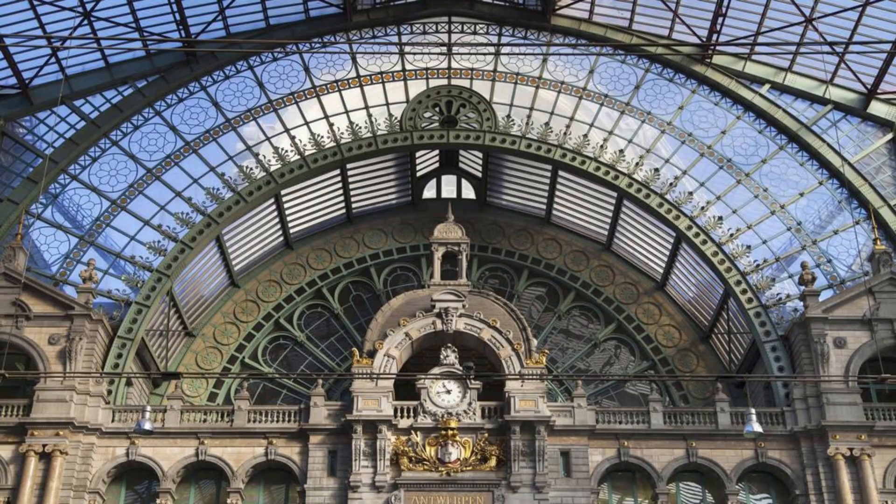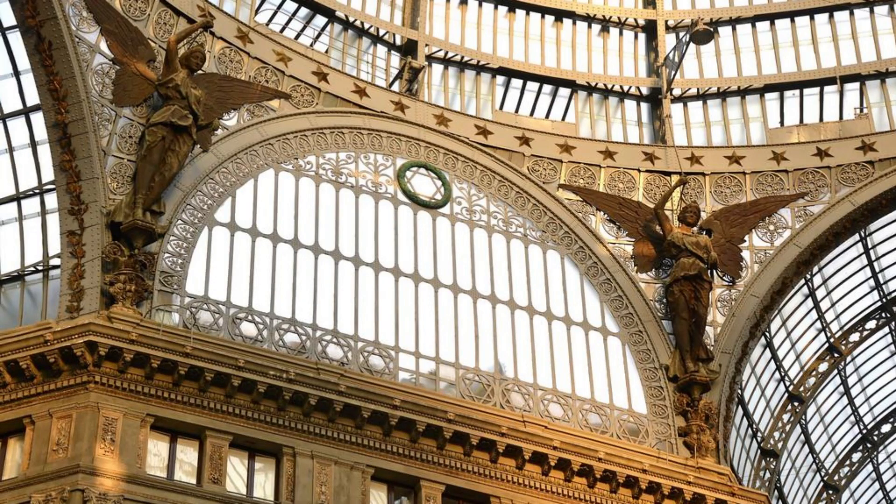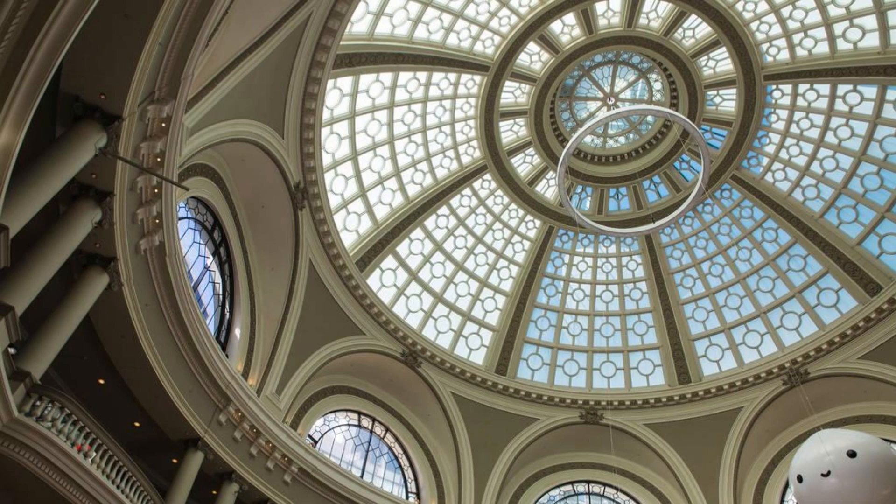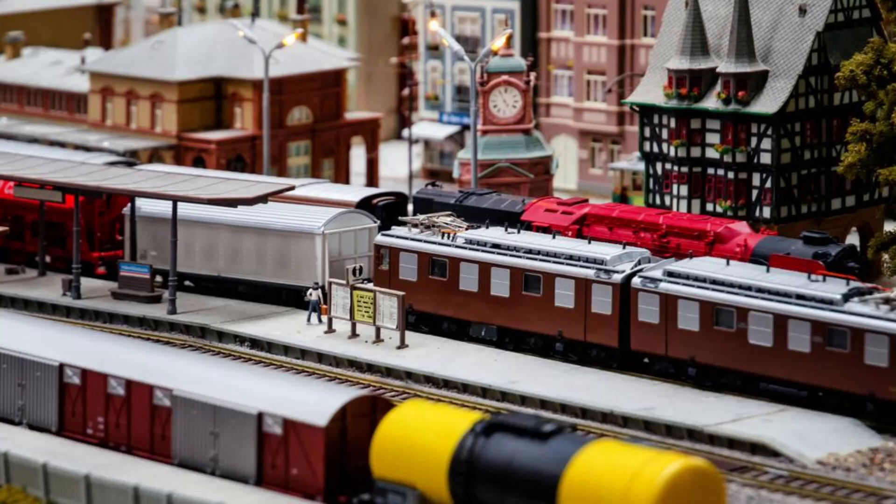Antwerp Central Station. Experience the grandeur of Antwerp Central Station, often referred to as the Railway Cathedral for its stunning architecture and monumental scale. Marvel at its Beaux-Arts facade, elegant dome, and intricate interior details as you arrive at one of Europe's most beautiful train stations. Explore its bustling concourse, shops, and cafes, and admire the historic trains on display. Antwerp Central Station is a testament to Belgium's architectural prowess and transportation heritage.